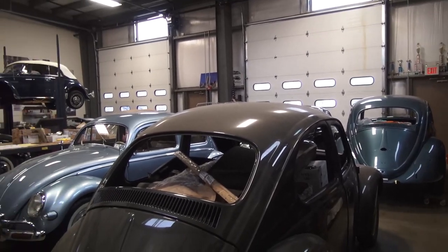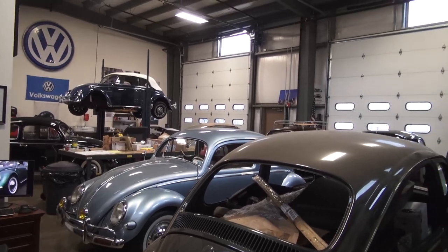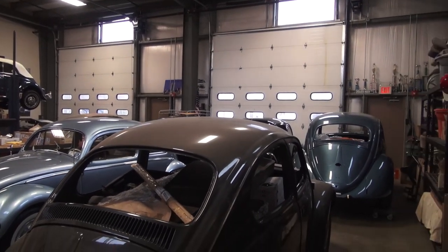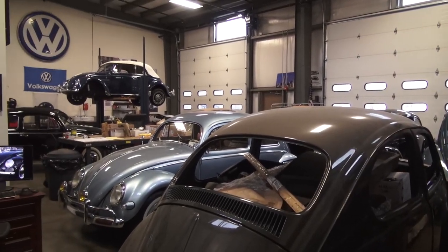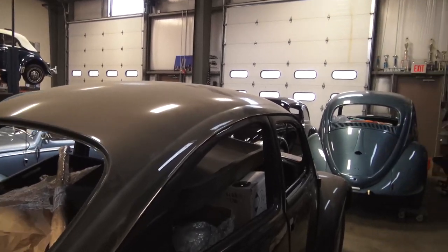Hey guys, Chris again from Classic VW Bugs. End of April 2017, almost May, the weather is starting to get a little bit warmer — it's been kind of crap here in New York. I'm just gonna walk through my shop and show you what we are working on.